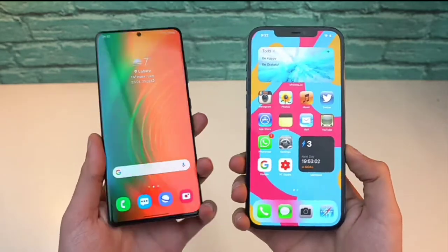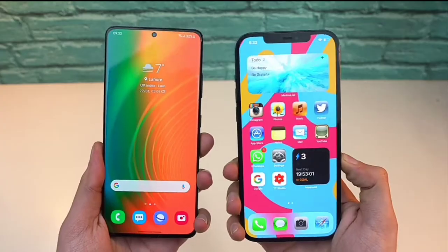First off, here's a rundown through the camera specs of the two phones. And let's get into the video.